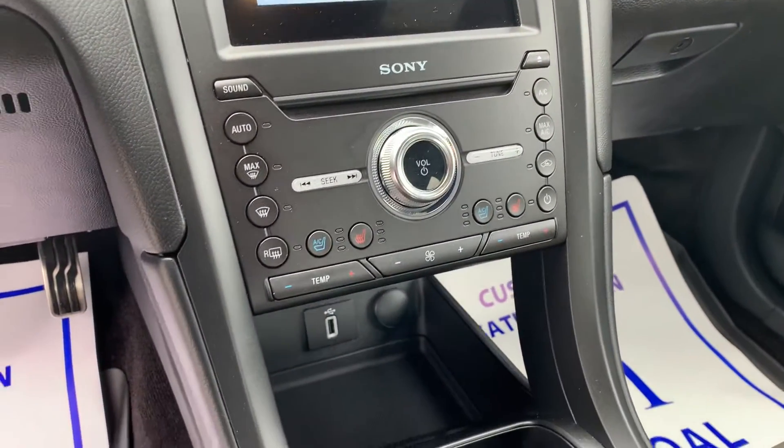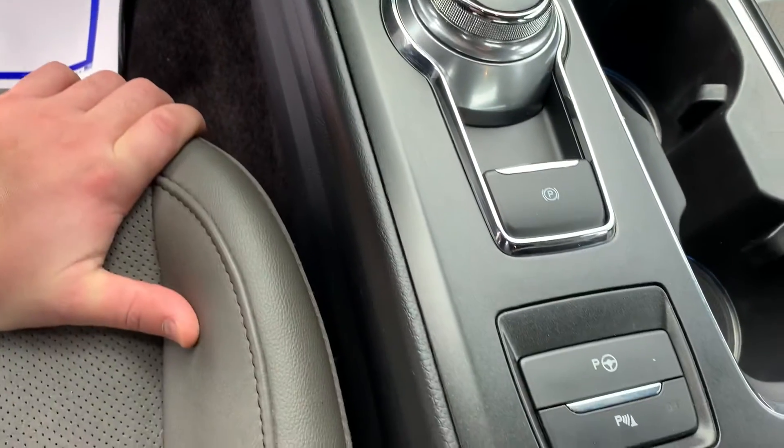Heated and cooled seats. Park assist as well.